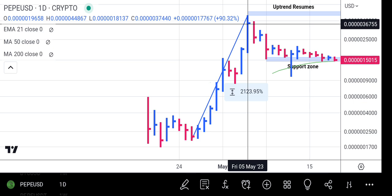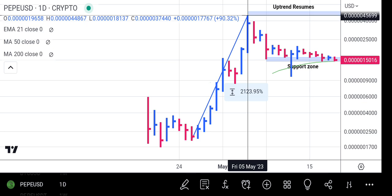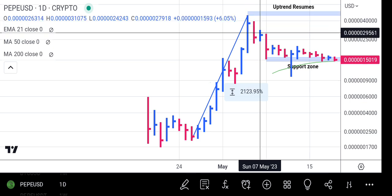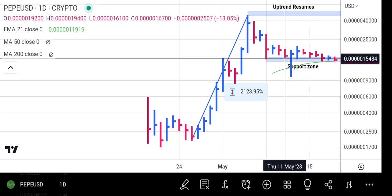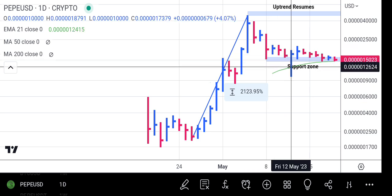That's a very strong percentage increase in a very short period of time. When Pepe does that, it can't continue on and on — it has to rest, take a break, and recharge itself. And that's exactly what Pepe did. Pepe came down to the 21 exponential moving average, where it found a support zone.